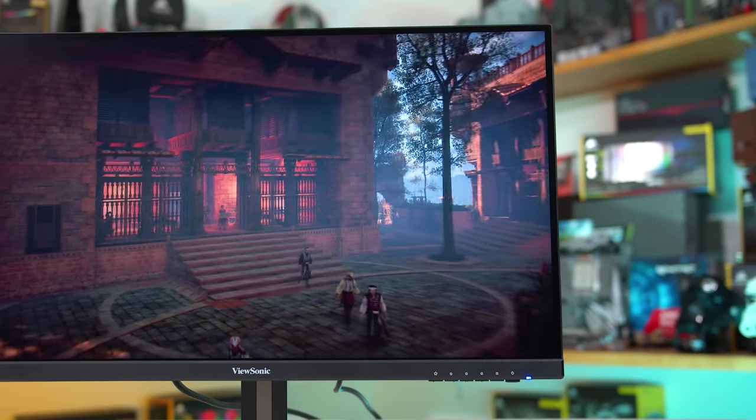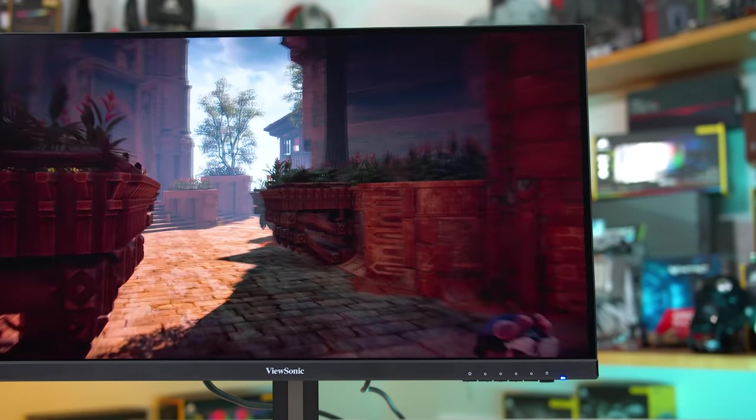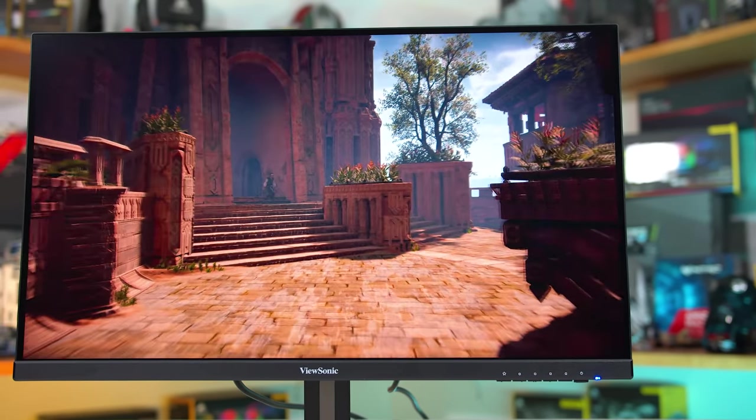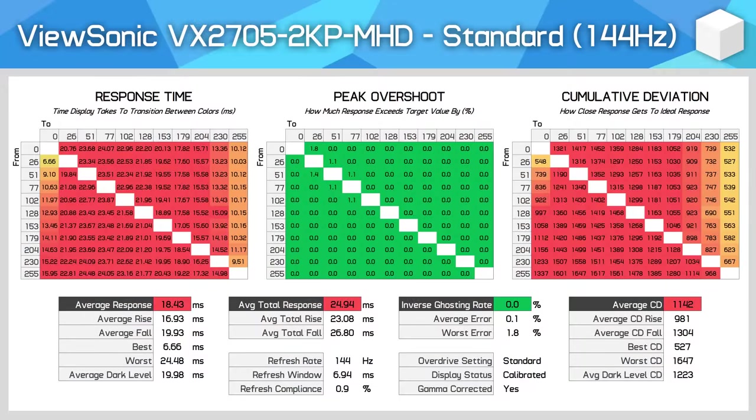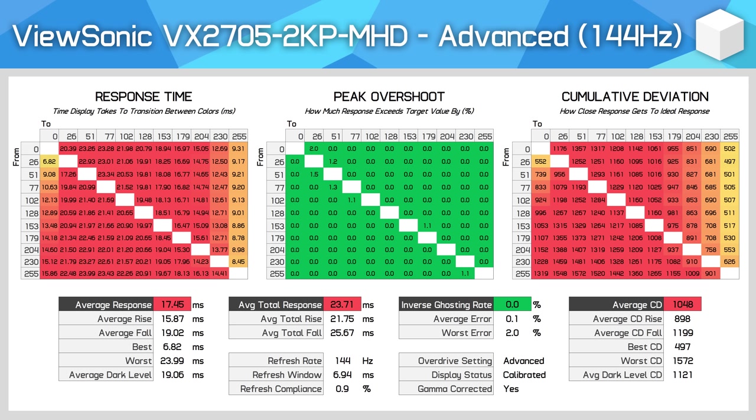Moving now into response time performance, the VX2705 has the same set of three overdrive modes as the VX2758 before it, however performance is quite different. The standard mode is the default and represents a state without overdrive — essentially native panel performance, which is quite slow, certainly not fast enough for 144Hz gaming. However, there is no overshoot, which is a positive. The advanced mode is next up, and it doesn't present much of an improvement over the standard mode. Response times improved by about 1ms on average and there is still no overshoot to speak of, but this doesn't change the display's motion clarity in any significant way. It's still a blurry experience, with quite a bit of ghosting as the panel simply isn't transitioning fast enough.